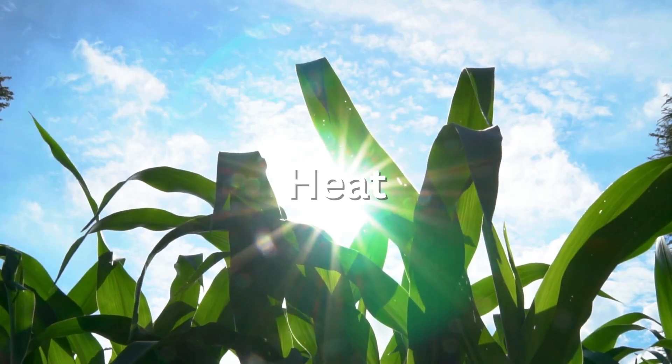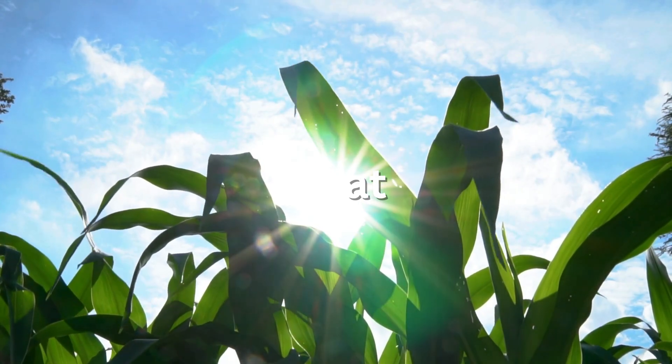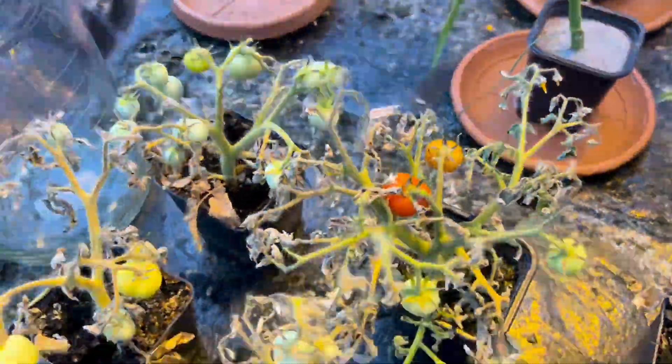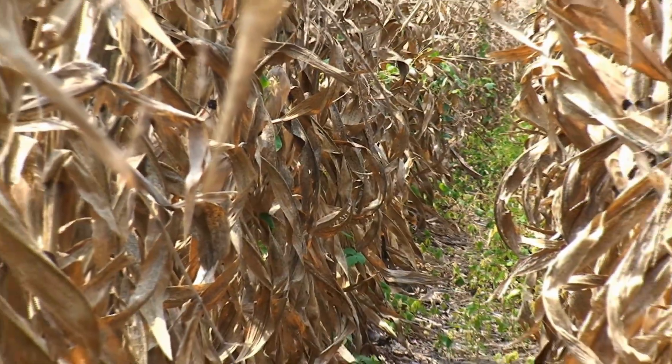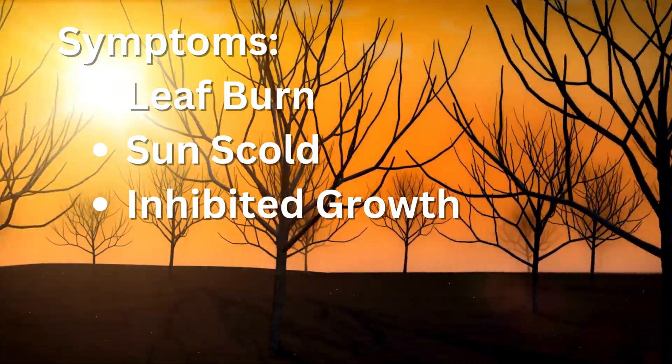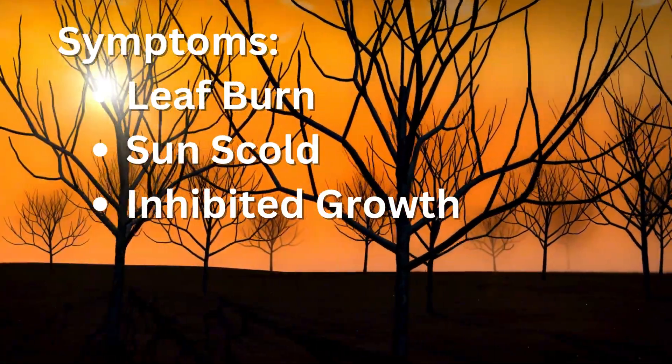Heat stress: too much sun, too long. Leaves scorch, metabolism slows, and in worst cases, the plant just shuts down. Symptoms can include leaf burn, sun scald, and inhibited growth.